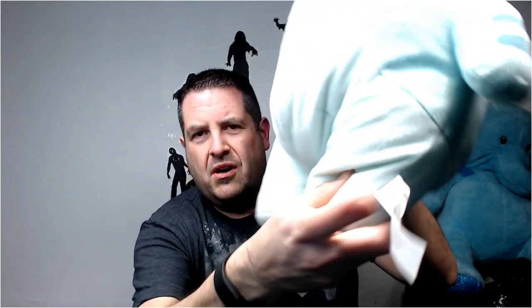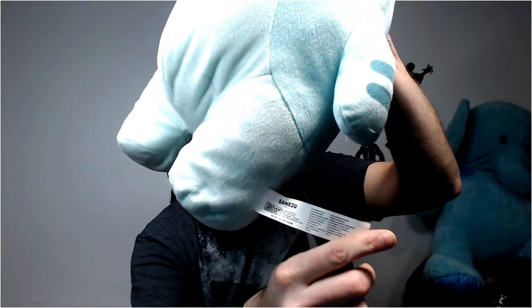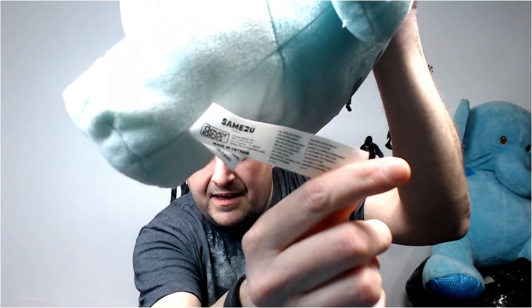I'll do probably like five bags. This is Samizu - he's a little shark. The last one I had had a pocket on him. This is from Clever Idiots. You'd probably get like 25 to 30 bucks for this guy.